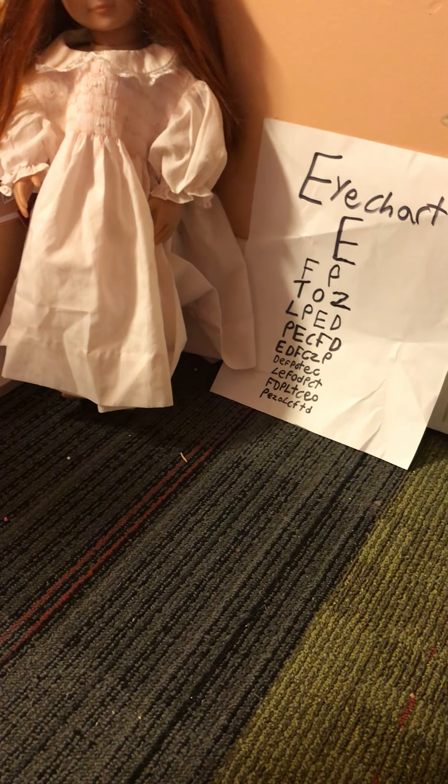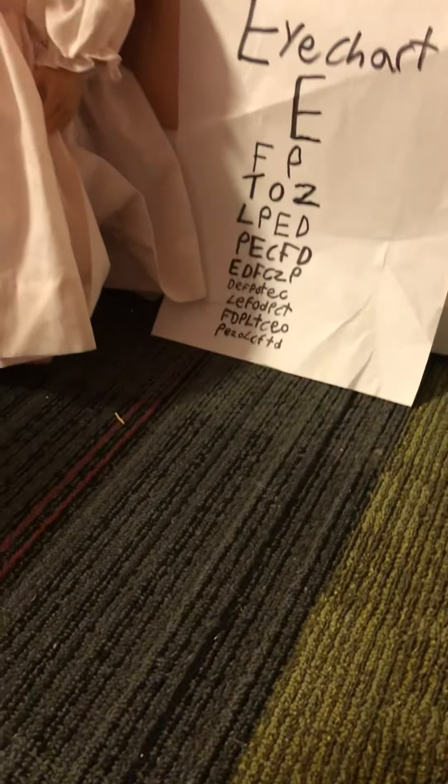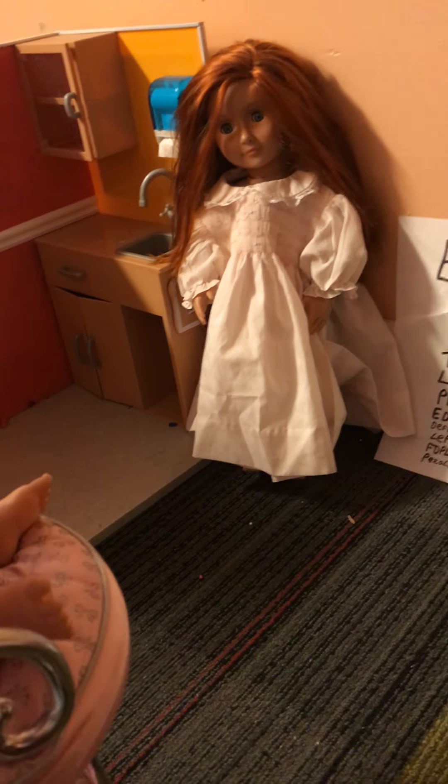E. C. F. D. E. D. F. C. Z. P. D. E. F. P. O. T. E. C. Great job, sweetie. That's good. See, you're seeing much better.